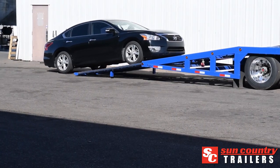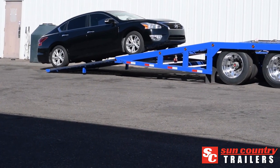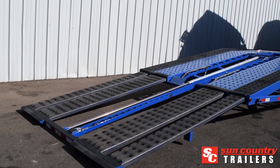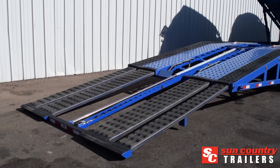The angled curve at the front of this car carrier allows for more room in the first two positions. Designed for moving minivans, SUVs, and crossovers, the additional space also allows for more creative loading.